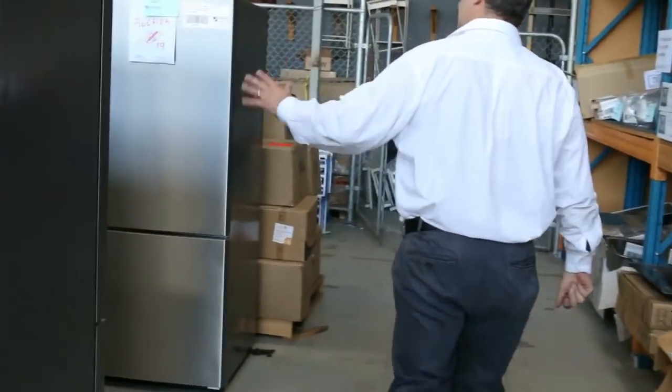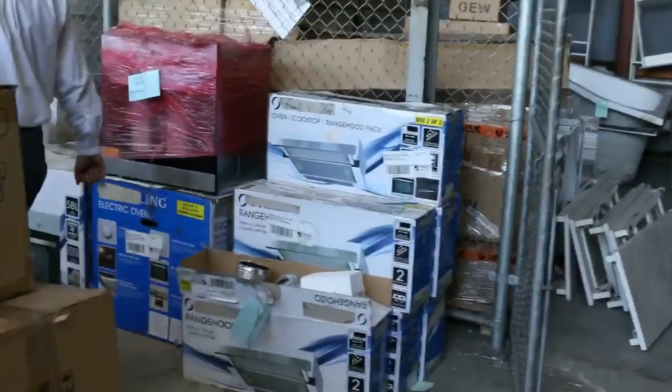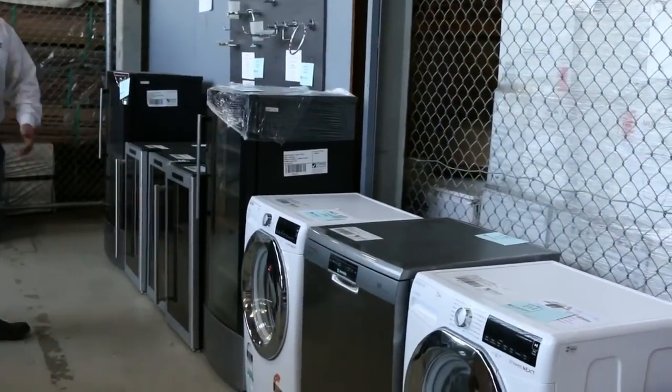Stainless steel fridges — we've just got a heap come in. We've got range hoods, washing machines, dishwashers, beautiful stainless steel Hoover dishwashers here. Wine fridges — great gift ideas for this time of year too. A whole stack of stuff come through.